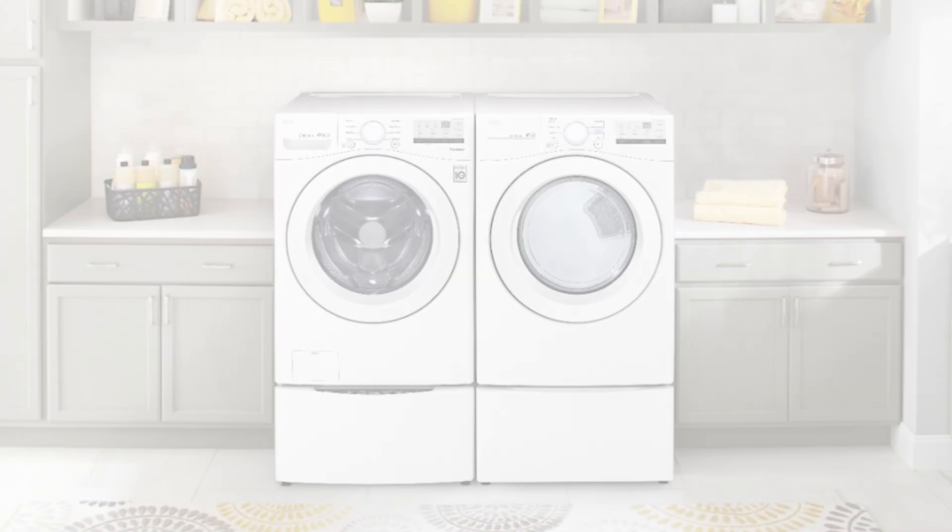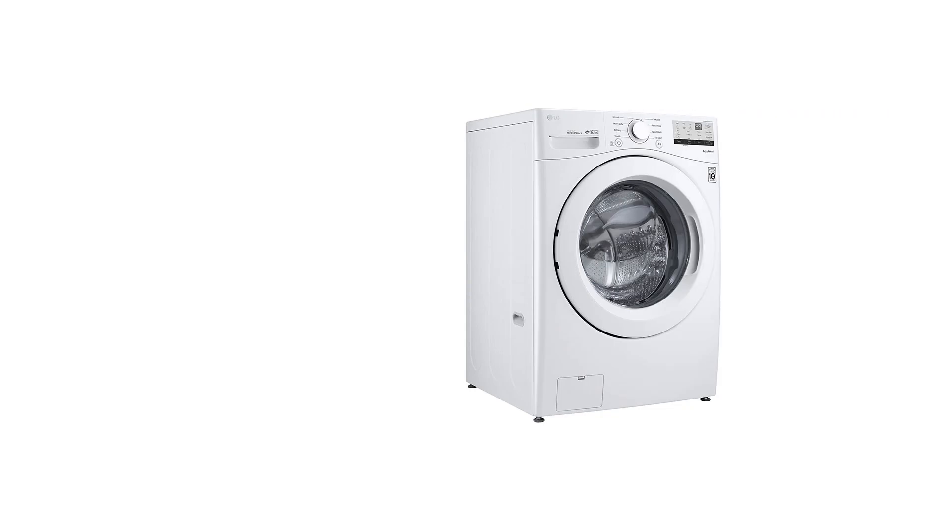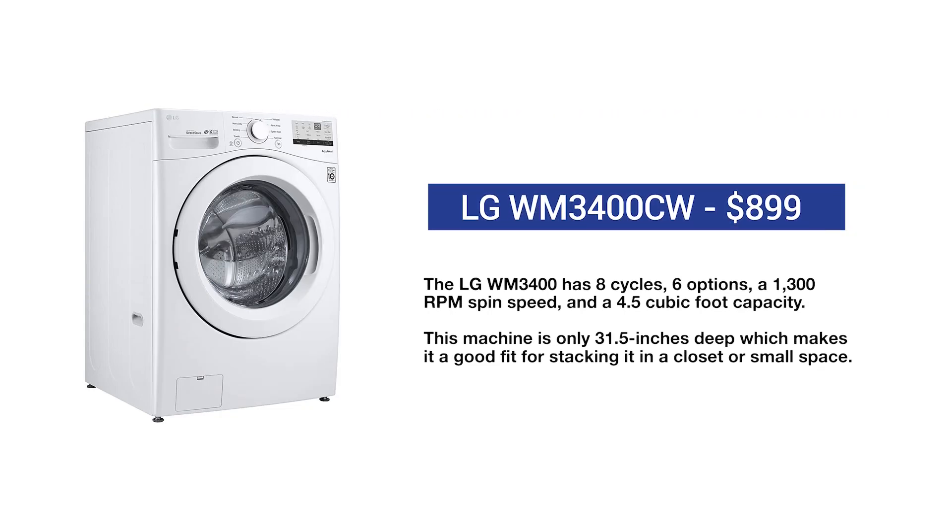The WM3400CW is one of the most affordable and popular front loads sold, but affordable doesn't mean cheap. The WM3400CW still has eight cycles, six options, and the same high 1300 RPM spin speed and reliability as LG's better machines.